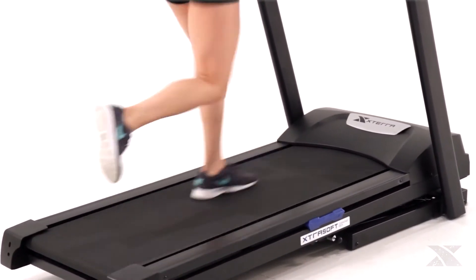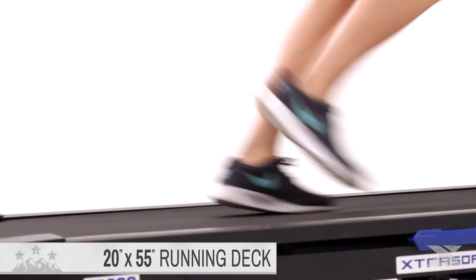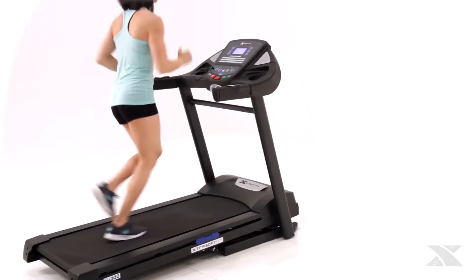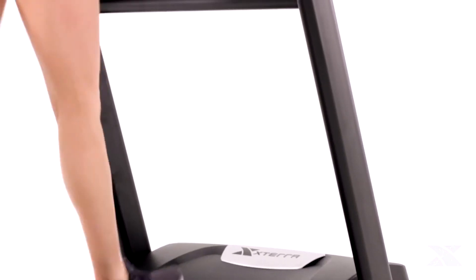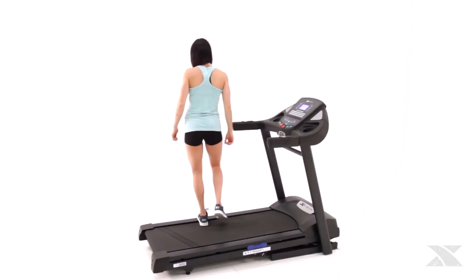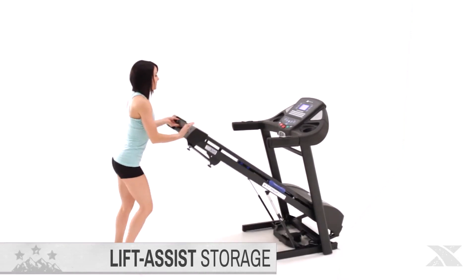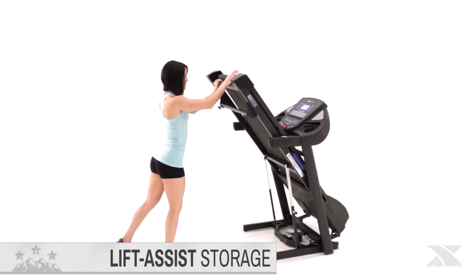A 20 by 55-inch Xterra Soft Cushion Deck will provide the cushioning and impact absorption needed to offer you a more comfortable workout. And to further enhance your experience, there's a crossbar between the uprights for additional stability and vibration dampening. When you're finished with your workout, simply fold up the treadmill with the Lift Assist storage system and roll away until your next workout.